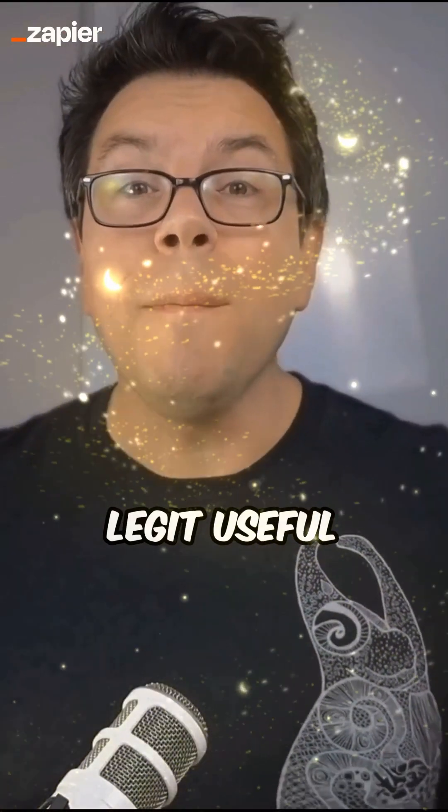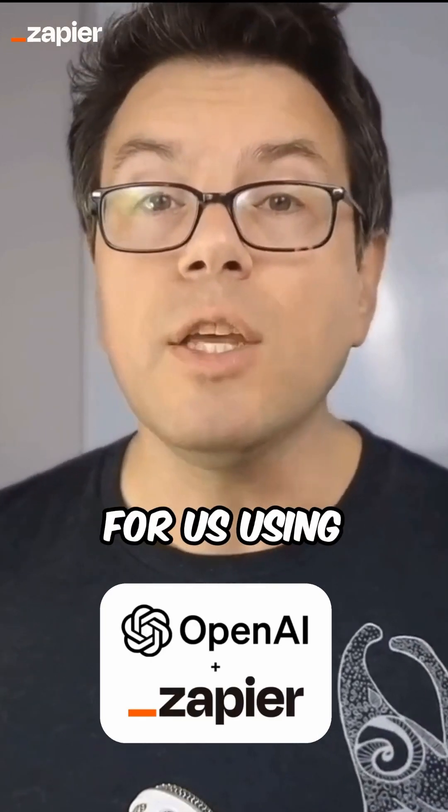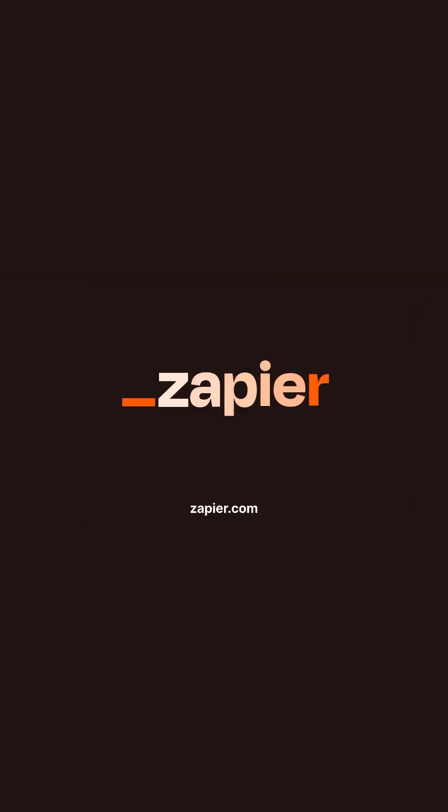This tool is legit useful, but it's also inspiring. It points to ways that we can start putting AI to work for us using Zapier. Get started for free.